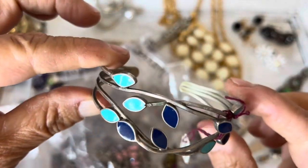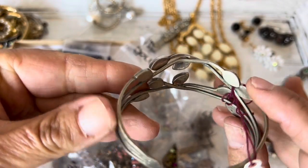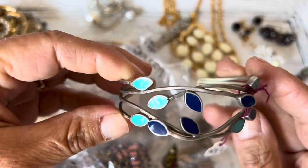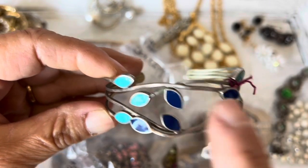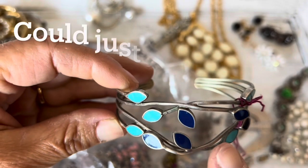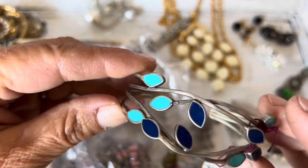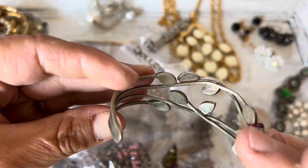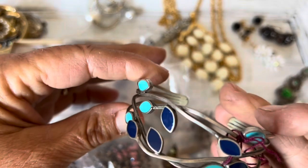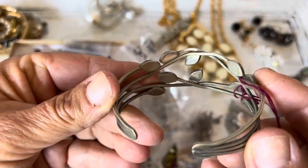This one I originally thought was Mexican, but it was super filthy when I got it and I just cleaned it and I don't see any marks on it whatsoever. Now that I'm looking at it, it appears to be a little bit more Scandinavian. I don't know what these are. It was listed as silver plated, turquoise, and lapis, but I don't think these are turquoise or lapis. I'm not sure if this could be alpaca or pewter. So if anybody knows anything or has seen anything like this, let me know.